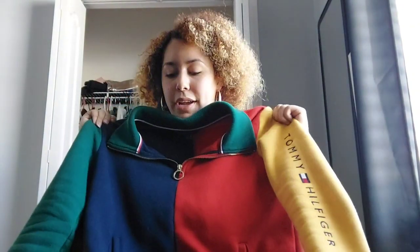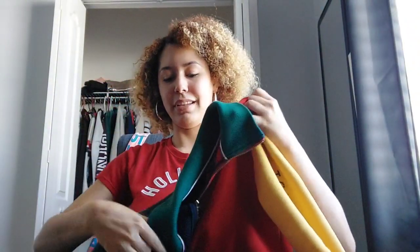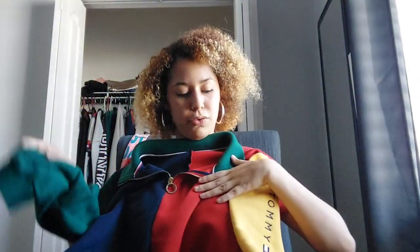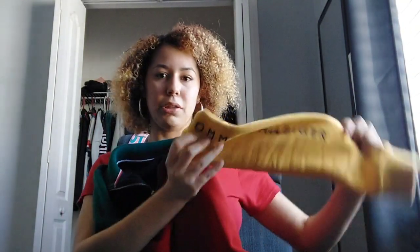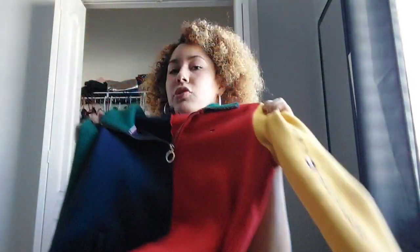The next one is a Tommy Hilfiger sweater. I love how this sweater has basically all the Tommy Hilfiger colors — it has green, blue, red, and yellow — and it has the logo right here. I have Tommy Hilfiger jeans and sneakers too, so I made a whole outfit for school today. I just love it, it's so cute and comfortable.